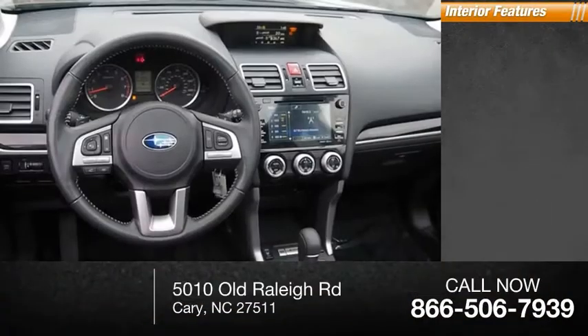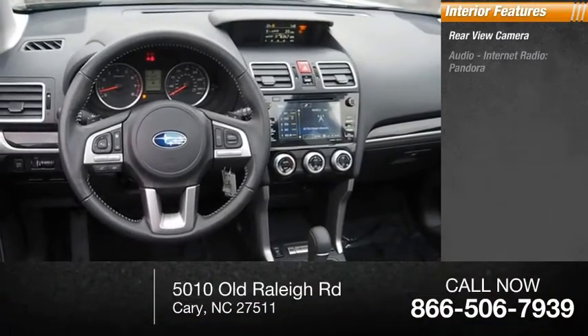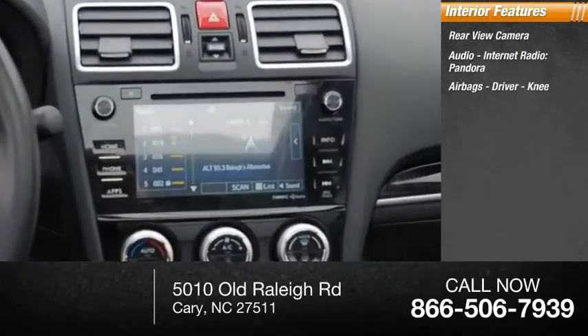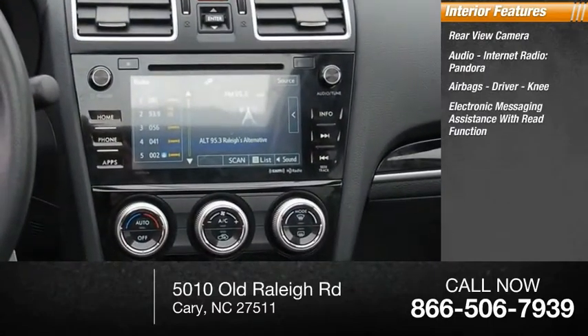Inside you'll find a rear view camera, audio with internet radio including Pandora, airbags — driver and knee — and electronic messaging assistance with read function.